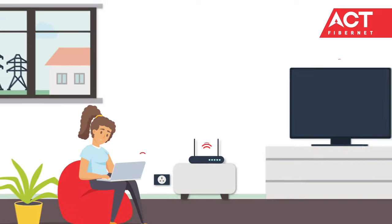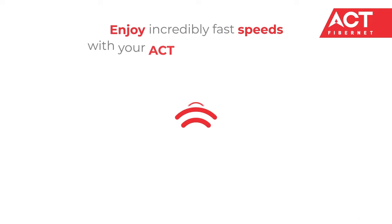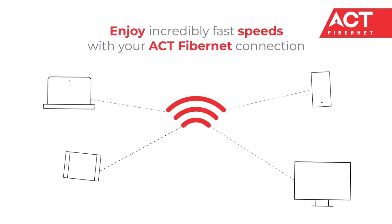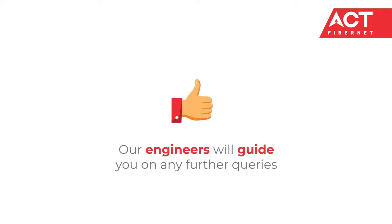Our engineer will find the best spot to place your router for the best WiFi signal across your home. That's it — you are now all set to enjoy incredibly fast speeds with your ACT Fibernet connection. Our engineers will guide you on any further queries you may have.